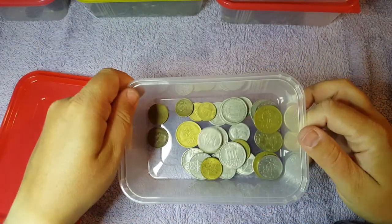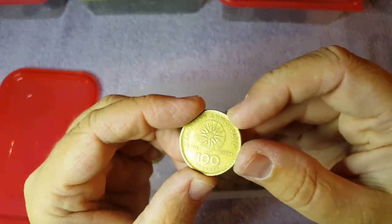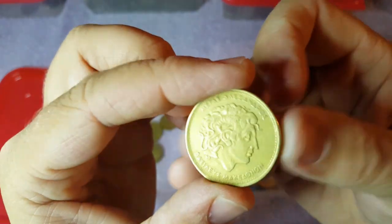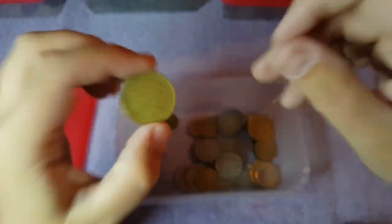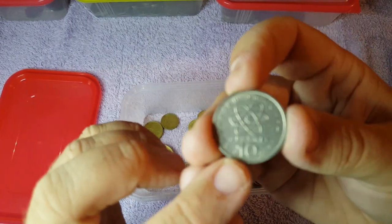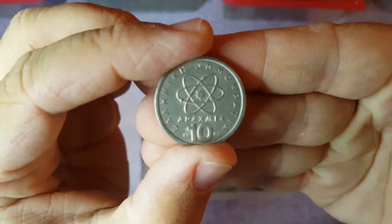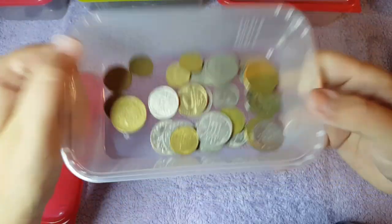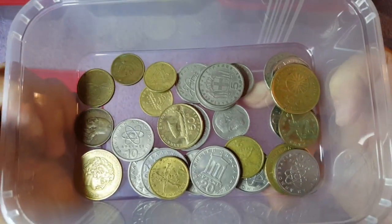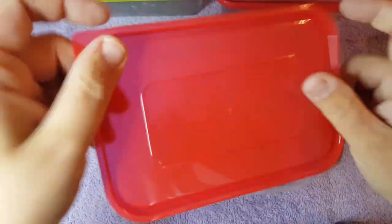And this one is all the drachmas — all the Greek coins I discovered. Ten drachma — I'm sure a lot of you have seen these already. A nice little selection of Greek drachmas in there.